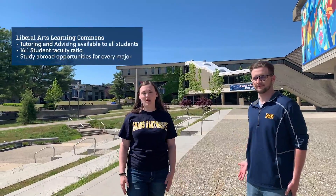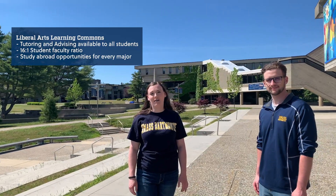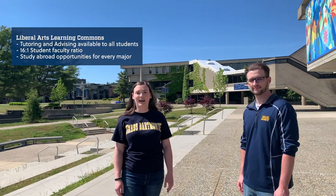Behind us we have our liberal arts building. This is where you can take many of your university studies classes. We also have plenty of opportunities for tutoring and advising in there.